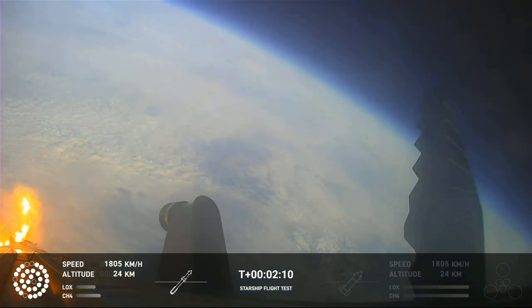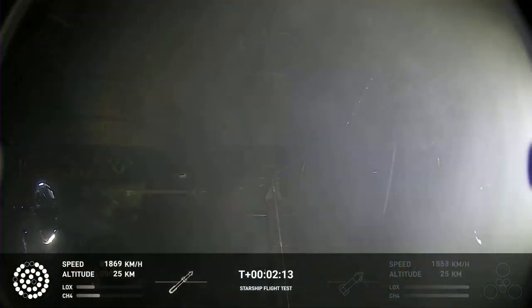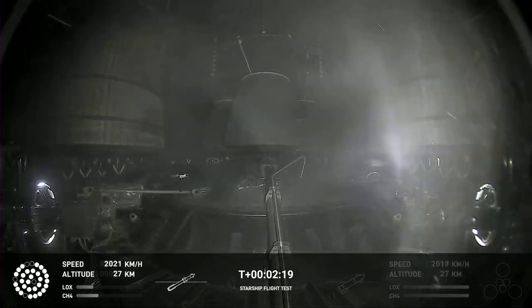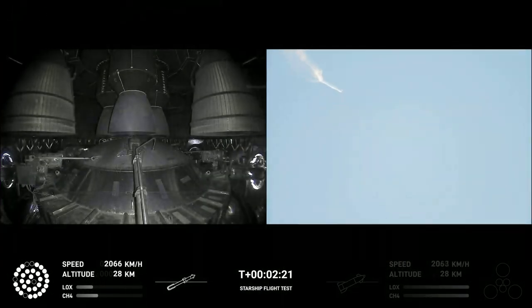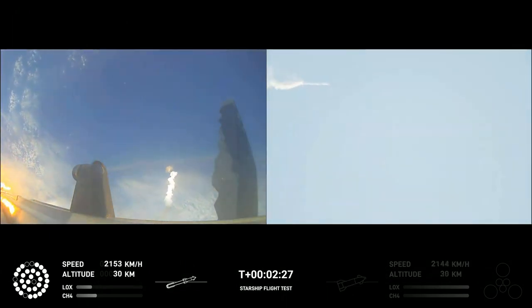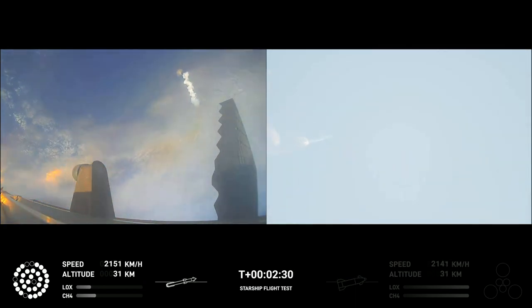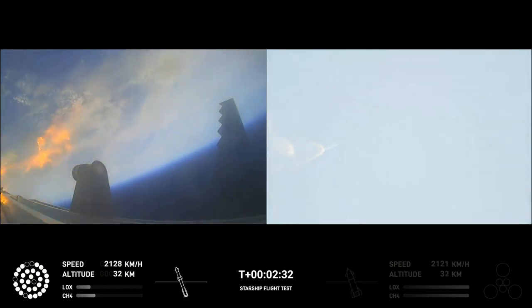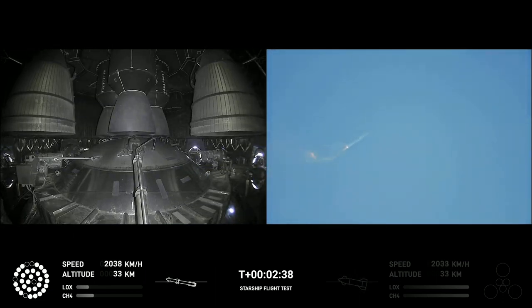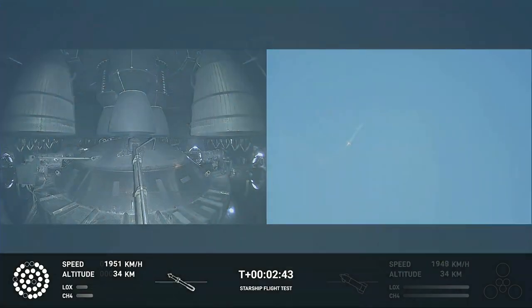On-board view from Starship. There are views of the Raptor engines on the second stage as we prepare for stage separation. After stage separation, the first stage will flip and begin a boost-back maneuver for landing in the Gulf. Continuing to fly — two minutes, 40 seconds. Let's get ready for main engine cutoff. Beginning to flip for stage separation.